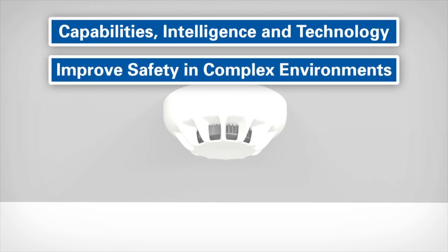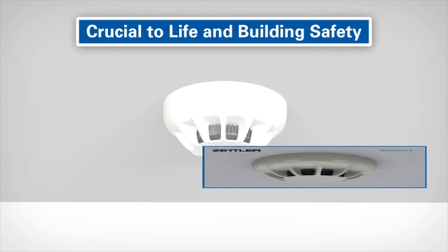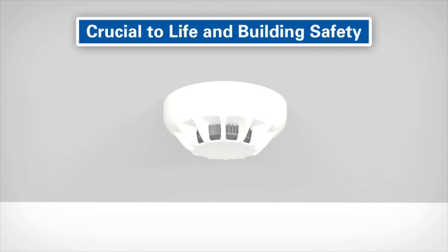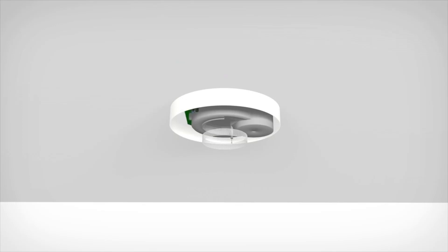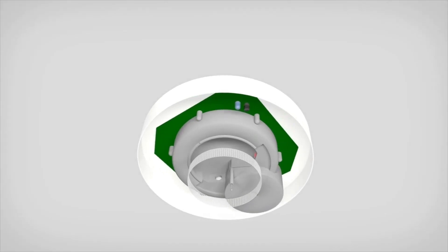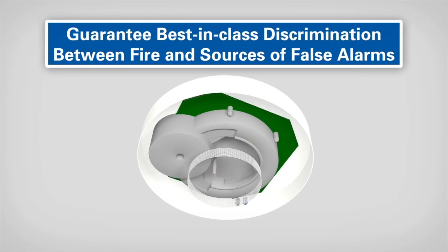The important part the detector plays in keeping you safe is often overlooked, but these highly sophisticated devices are crucial for life and building safety. The sixth generation of detection technology from Zettler has advanced to ensure the earliest reliable detection of fire. Our Generation 6 detectors guarantee best-in-class discrimination between fire and sources of false alarms through the advanced chamber design.